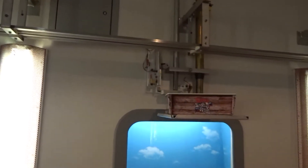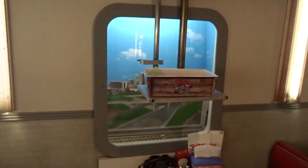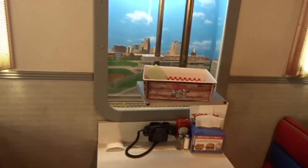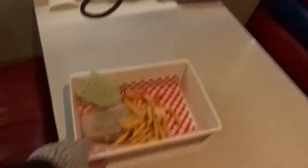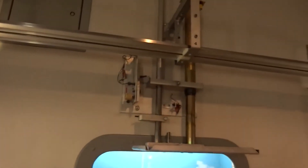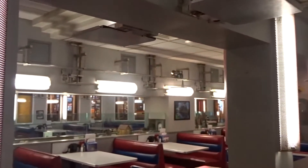Several minutes later, there comes my food. It's dropped off on this elevator, which lowers it down to my table. And if you look under the elevator, you see a black telephone — that's where orders are made at every table. Lunch suitable for an evil, mad genius. The elevator retracts, and the train continues on the track around the restaurant.